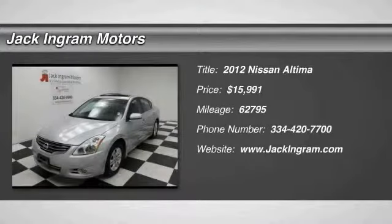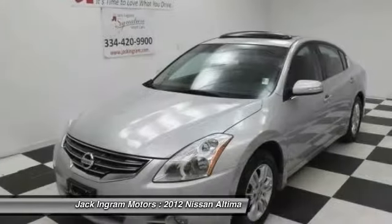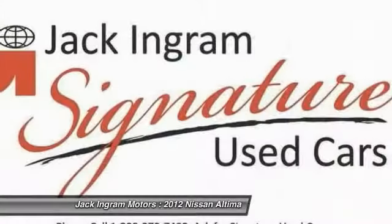The 2012 Altima. The Nissan Altima offers advanced features to make life easier, including push button ignition, which comes standard.